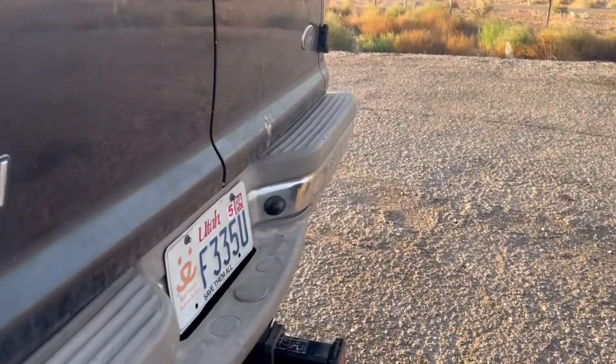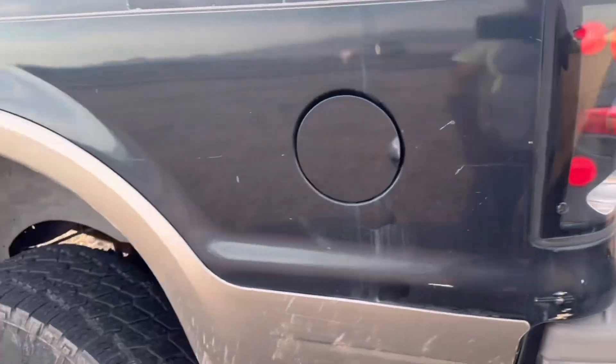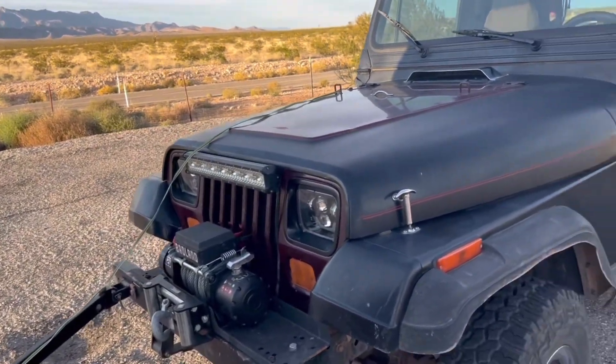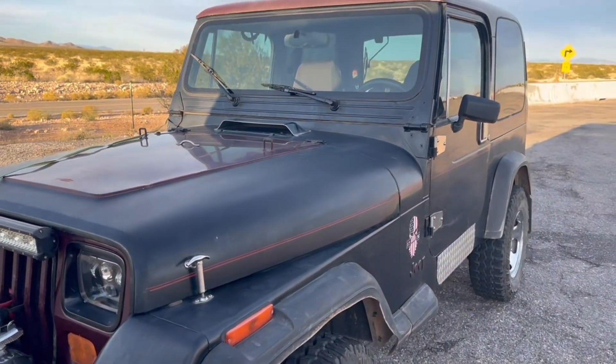There's absolutely no tongue weight. I've got airbags on my truck and I've got them in their lowest setting — there's no tongue weight. Just an amazing little setup.